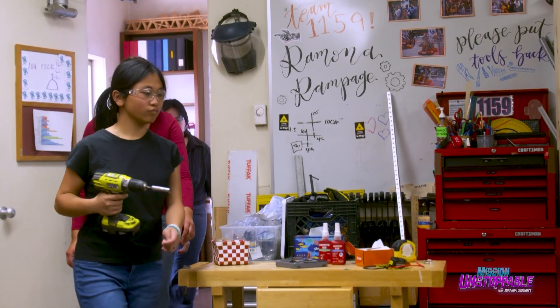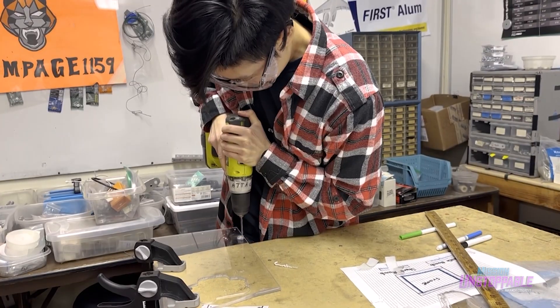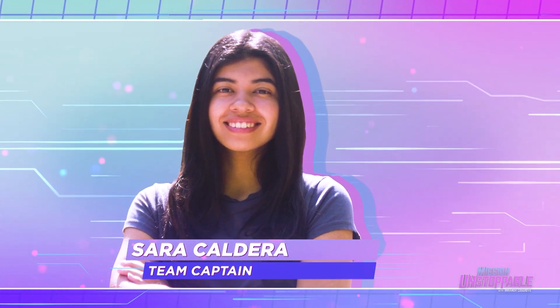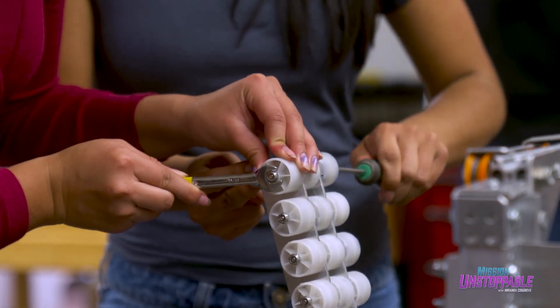This group of gear-driven innovators didn't just show up with a competition-ready robot — it took months of hard work. Powering the squad forward is Sarah, the team captain. She says: "I wanted to join the team because I like to build things and I wanted to learn how to design all my ideas."